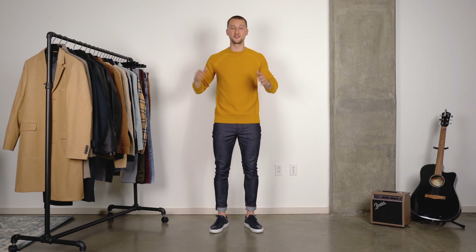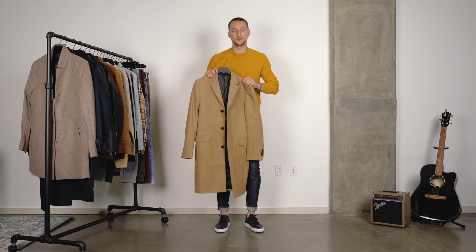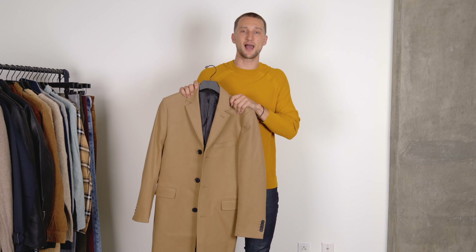As you guys may know, I am an H&M ambassador, but today's video is not sponsored — I did not receive any of these items for free. I just want to hook you up with what I think are the best pieces at H&M right now. Let's not waste any time and jump right in with this first piece: a camel overcoat.